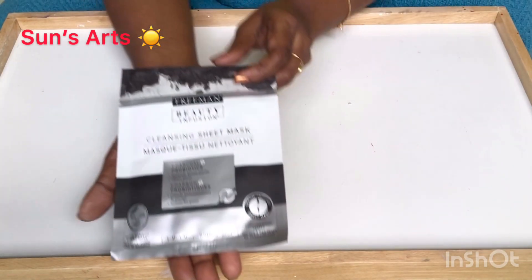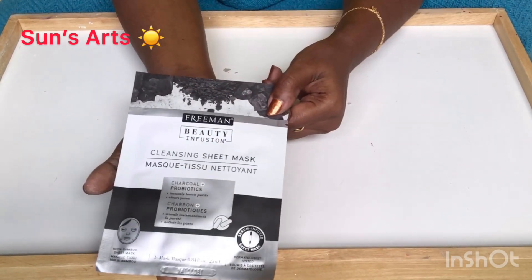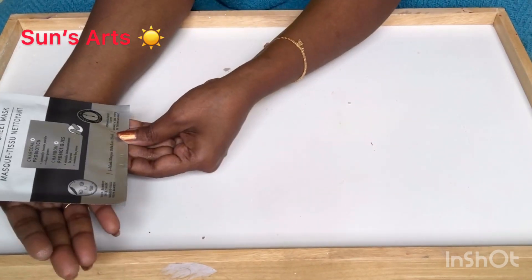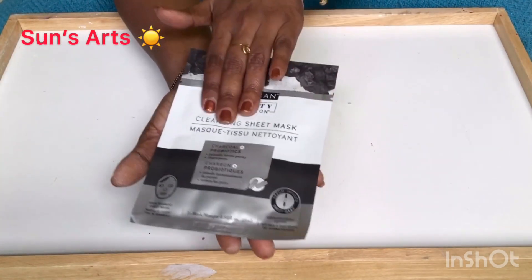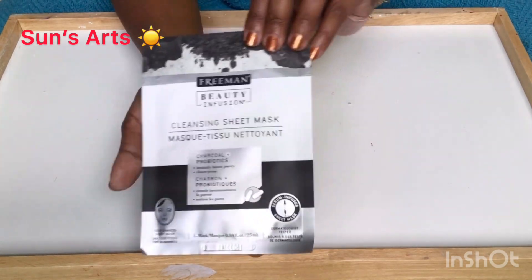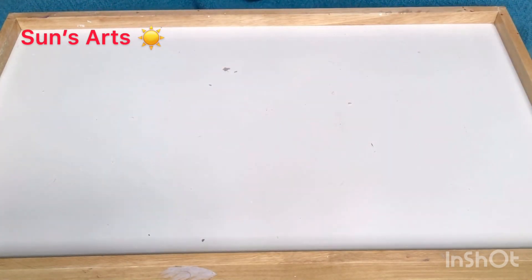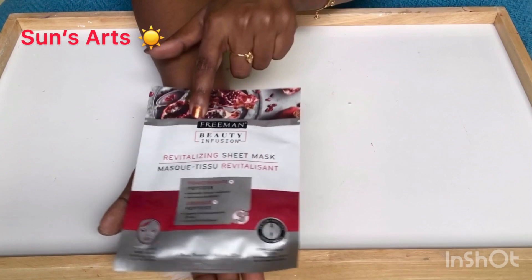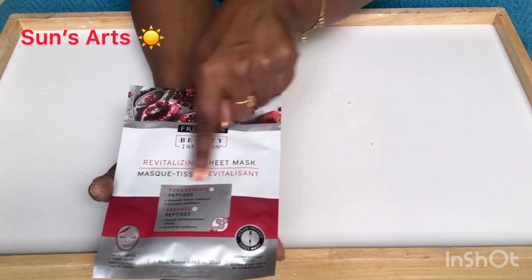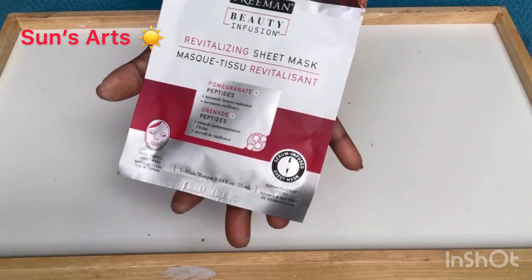I also got the Freeman sheet mask — it's a cleansing mask and a really good product. I got excited when I found it at Dollar Tree so I picked a few. I also got another one in pomegranate, which I've used in the past too.